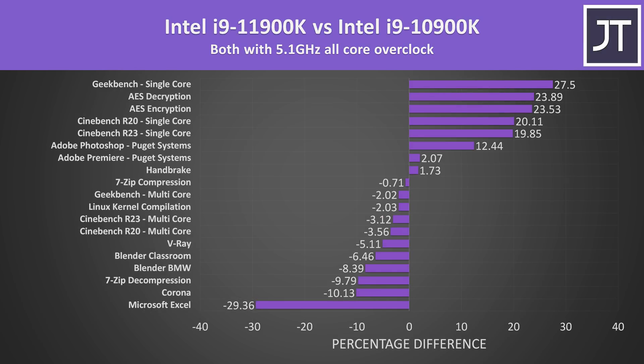Here's how the results change with both manually overclocked to 5.1GHz on all cores. There's not too much difference, but for the most part the gap between them in multicore tests lowers a little. This is probably because the 10900K has a 100MHz higher all core turbo speed when both are at stock, so with both overclocked to the same 5.1GHz, the 11900K's clock speed is increasing more compared to the 10900K.